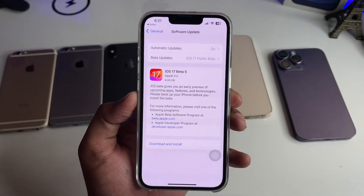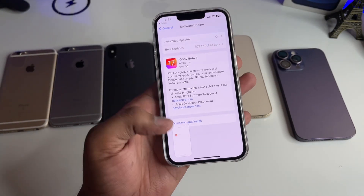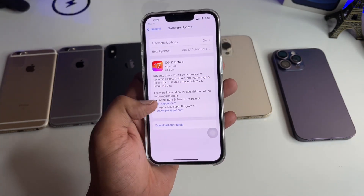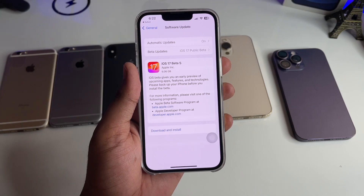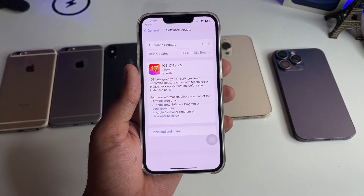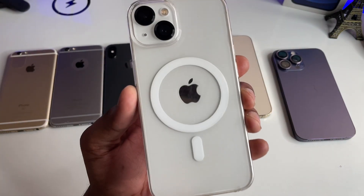The size of this beta is 6.6 GB, so make sure you update on Wi-Fi only, otherwise it will consume your mobile data. This is the simple fix — go to General, then Software Updates, and you will be able to see the iOS 17 Beta 5 update. Hope you guys find this method helpful, thanks for watching, stay tuned!